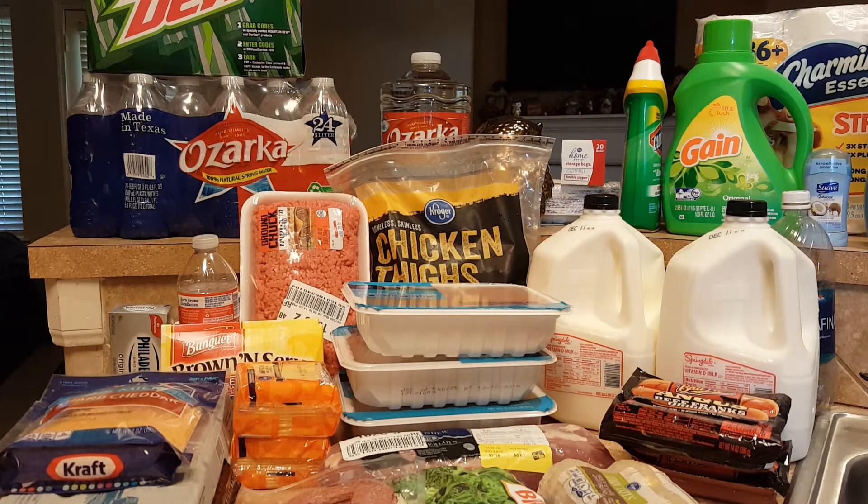Hey guys, welcome back to the last grocery haul of November. I actually have you guys on the tripod because I cannot hold the camera as I am talking, so hopefully you will see things as I show you.